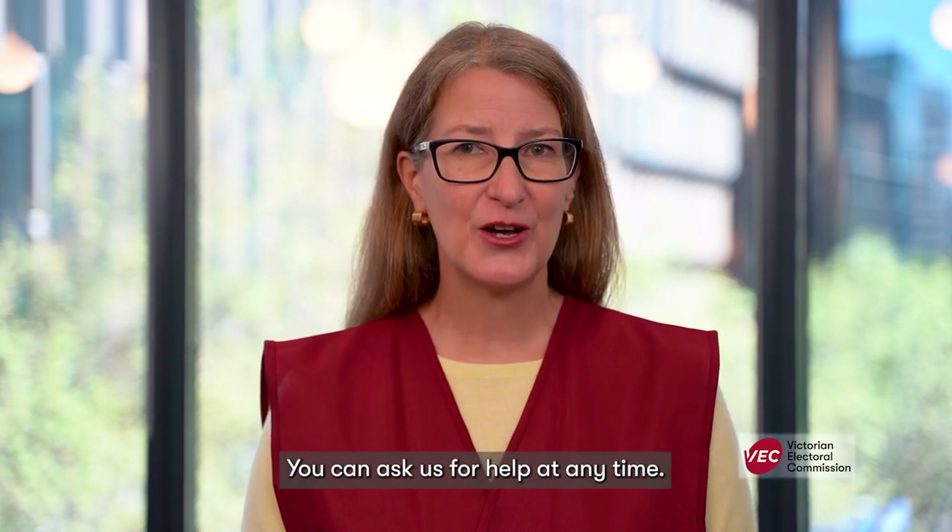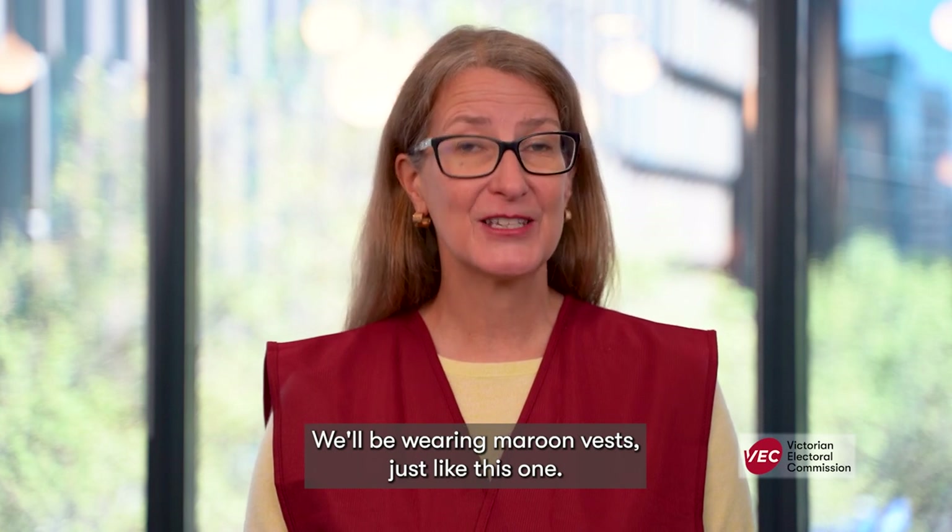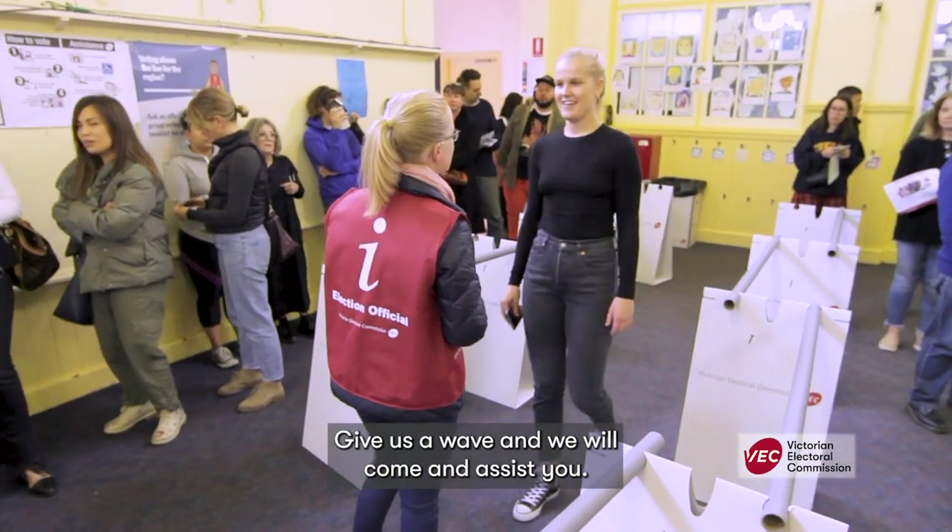You can ask us for help at any time. We'll be wearing maroon vests, just like this one — give us a wave and we will come and assist you.